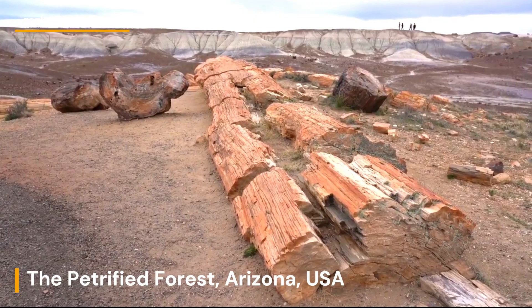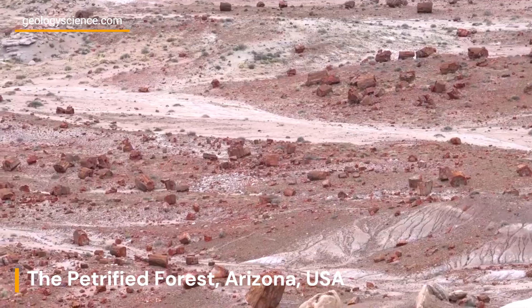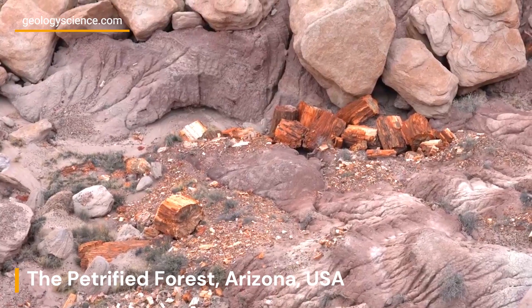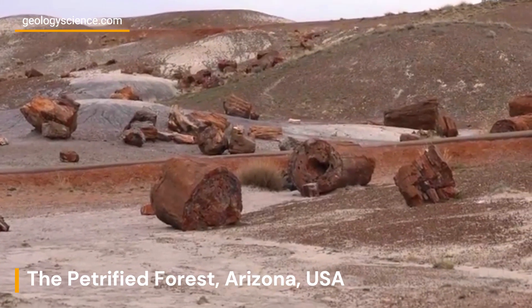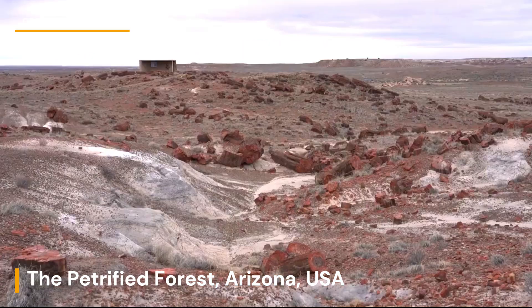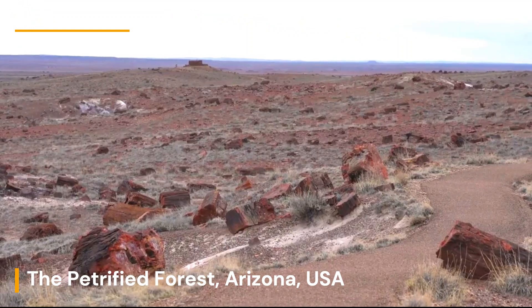The park's geological history dates back over 200 million years, when the area was covered by a vast inland sea. Over time, the sea receded, leaving behind layers of sedimentary rock that eventually formed the colorful badlands and mesas that we see today. The park also contains a wide variety of volcanic formations, including lava flows and ash deposits.